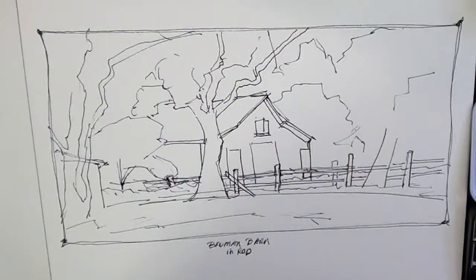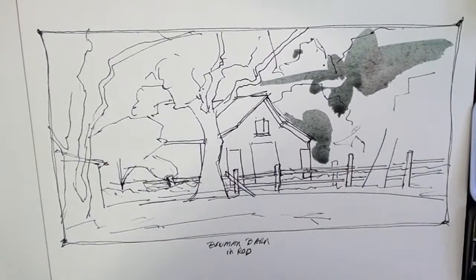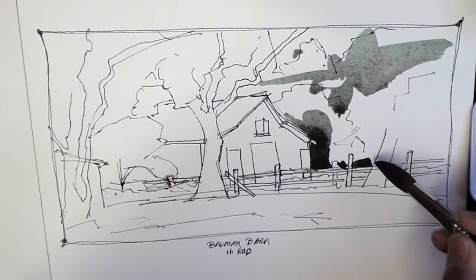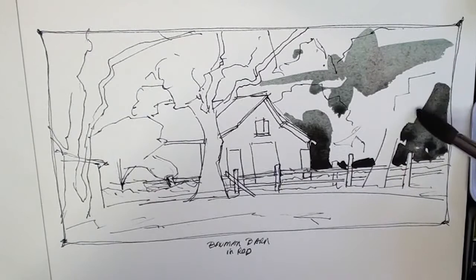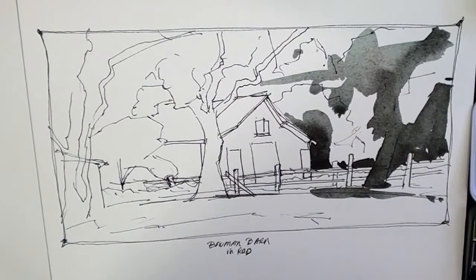I'm going to use this brush — I know it's kind of big — to fill in my ideas and color. This is Prima's paint. These are their colors. So I'm going to use their colors, their paint, to put down these color renditions. I think I need more water. Kind of just putting in the blacks.